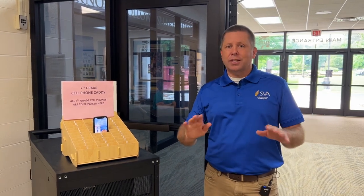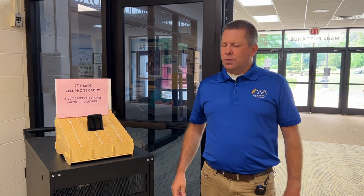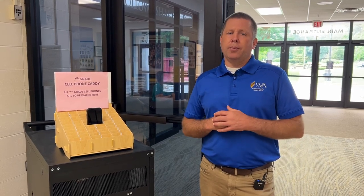Every day when students walk through these doors of the school, one of the first things they do is take out their phone and stick it in a caddy like this. That's for students in grades 7 through 12. Students in grades K to 6, we really encourage them not to bring phones to school at all. If there's some special reason your child needs to bring a phone, talk to a principal or vice principal to find out if there's room for accommodation.